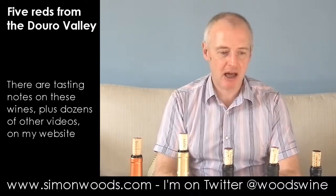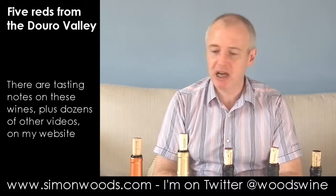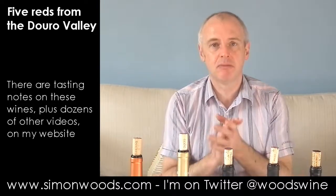Hi there, Simon from SimonWoods.com. Five Douro reds in front of me, spanning vintages from 2011, missing out 2010, then a 2009 and three 2008s. Dig in.